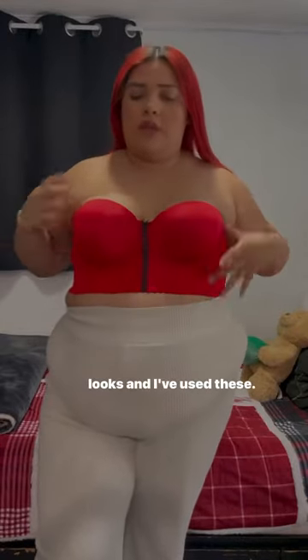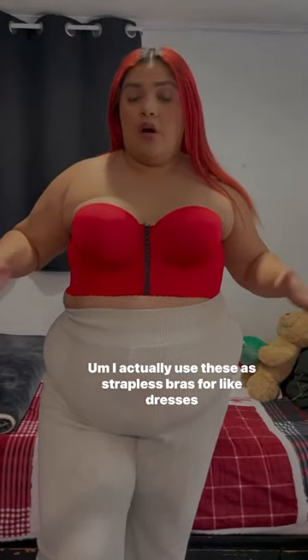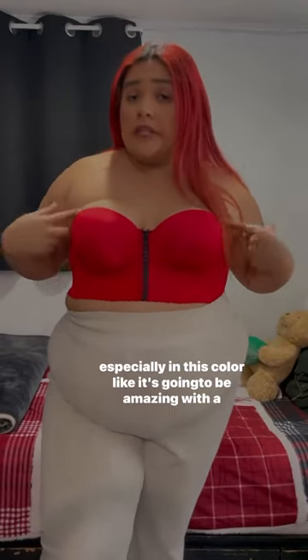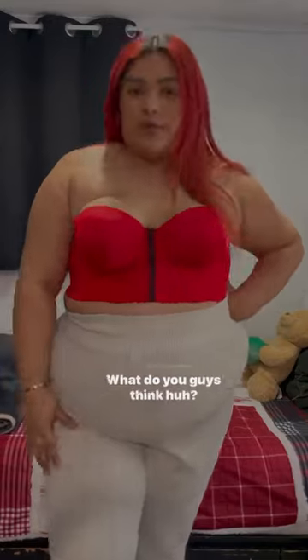Honestly it just looks amazing, and I've used these — I actually use these as strapless bras for dresses and shirts, or I also use them to go out, especially in this color. It's going to be amazing with the paper leather jeans and a nice leather jacket — so cute! What do you guys think?